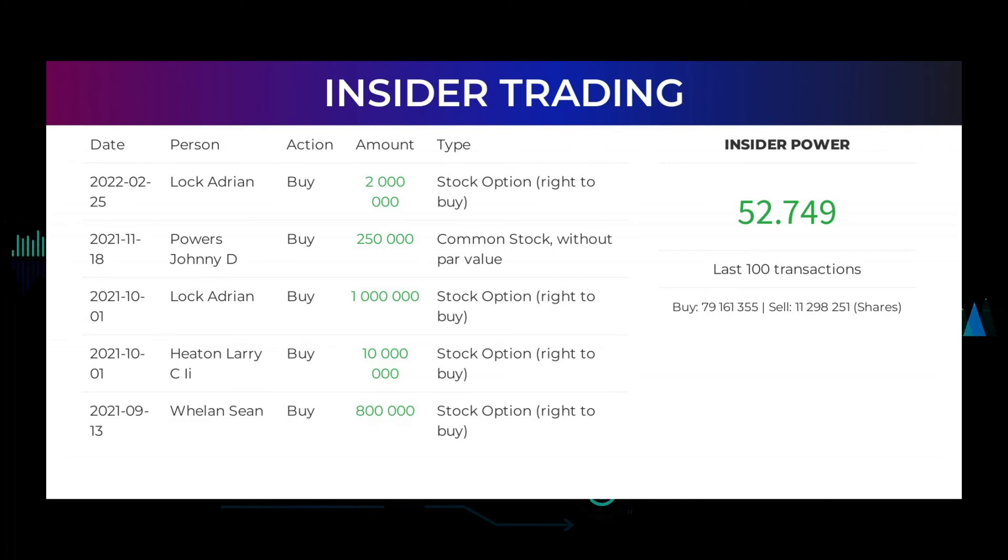On October 1, 2021, Lock Adrian made an inside buy of 1 million stock options — right to buy. Also on October 1, 2021, Heat and Larry C2 made an inside buy of 10 million stock options — right to buy. Based on the 100 latest insider trades, we have calculated the insider power to be positive at a ratio of 52.749. In total, insiders bought 79,161,355 and sold 11,298,251 shares in the last 100 trades.